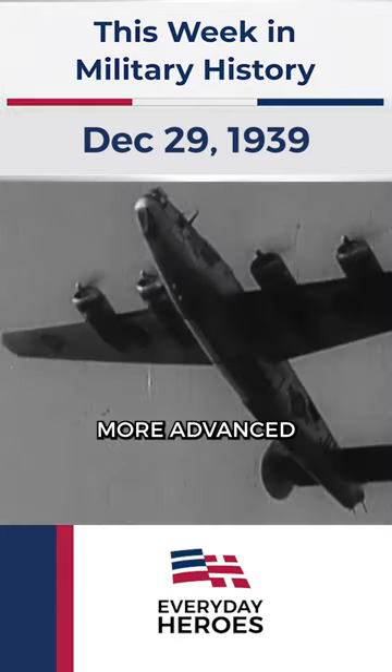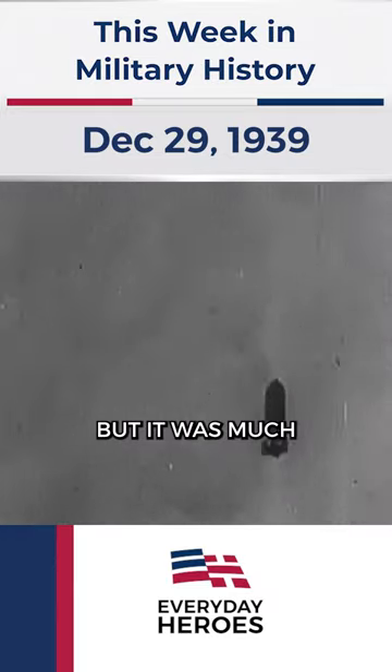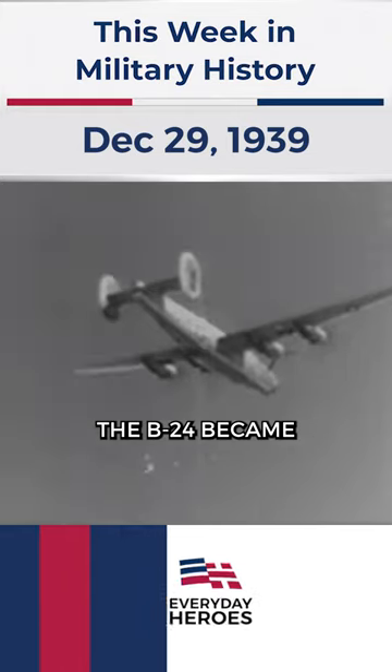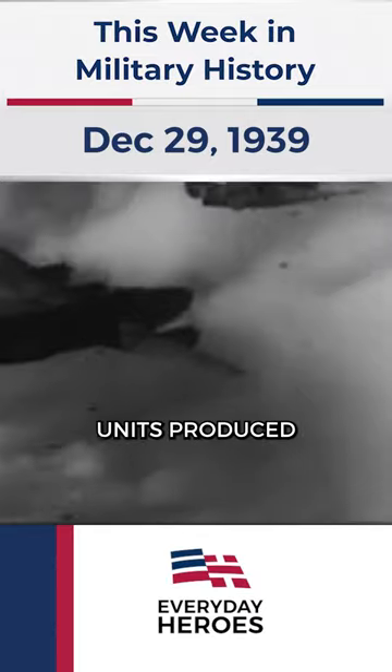The B-24 was much more advanced. It could fly faster, farther, and carry a heavier weapons load, but it was much more difficult to fly. Used on several fronts, the B-24 became one of the most produced heavy bombers ever, with over 18,400 units produced.